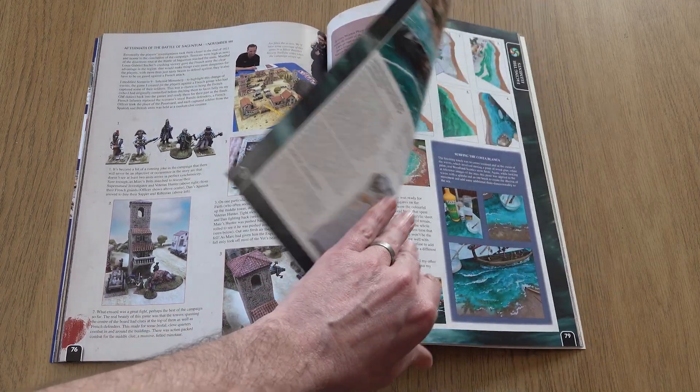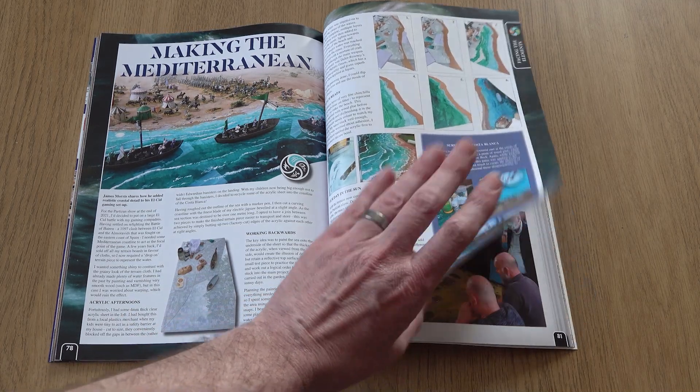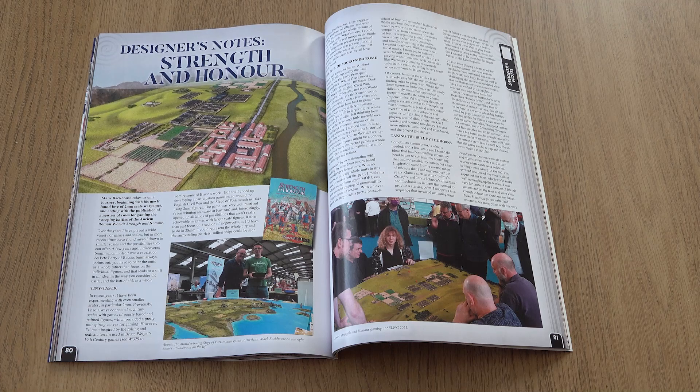Returning to the waves: up next we learn from James Morris about how he constructed the realistic Mediterranean shoreline on his El Cid board.